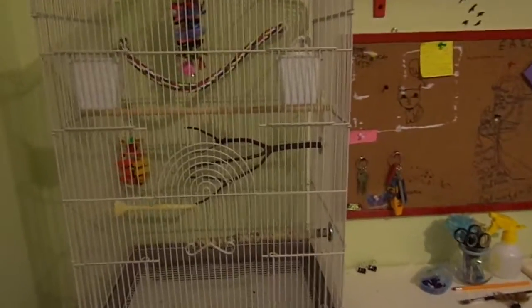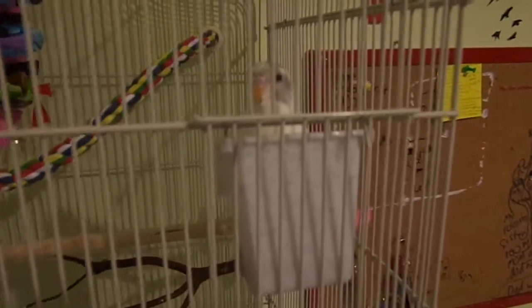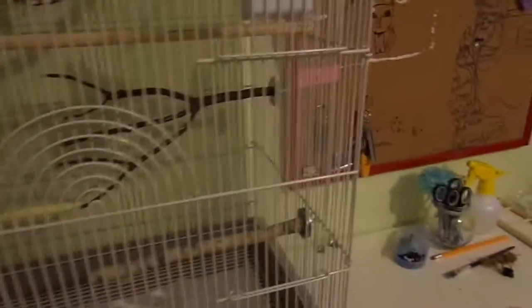So this is Charlie and he's eating right now. I'm just going to show you how I try to get him to step up, but it doesn't really work.